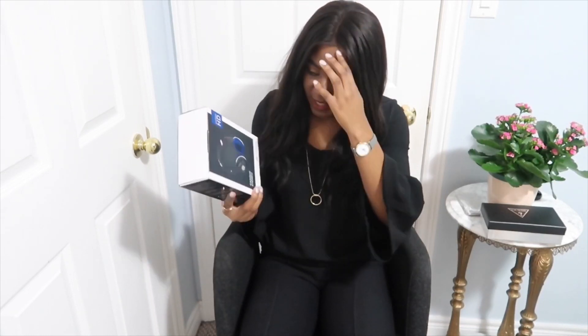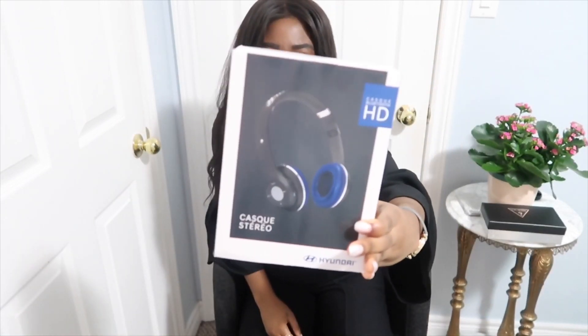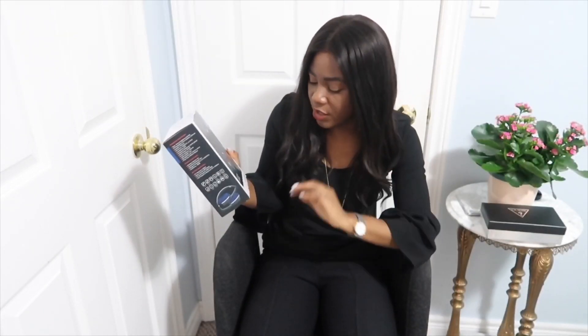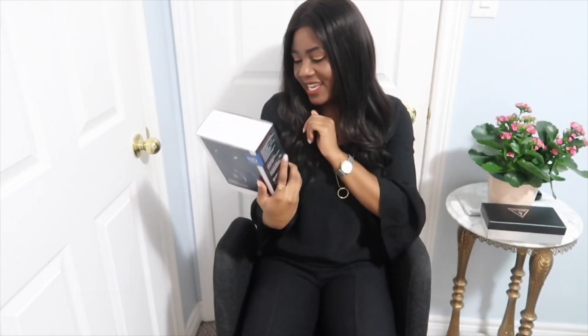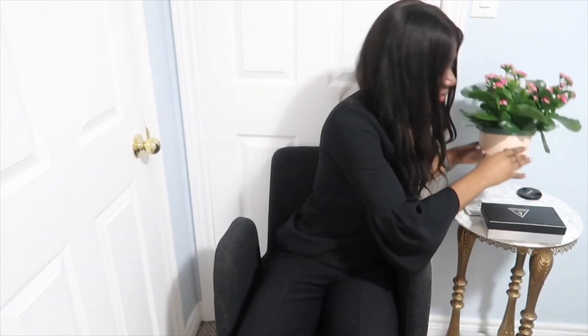Next I got these Bluetooth headphones — wireless over-ear headphones, not earphones. I haven't opened them yet. I'll probably use them when I'm watching TV at the top of my room and don't want to get up. I'm really excited about this gift and very thankful for it as well.